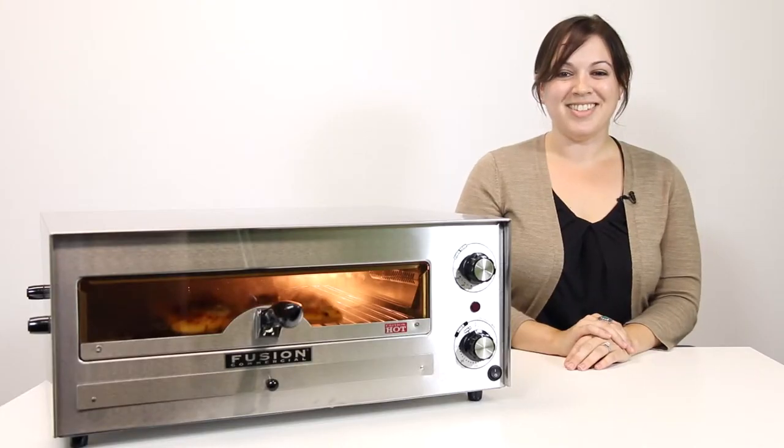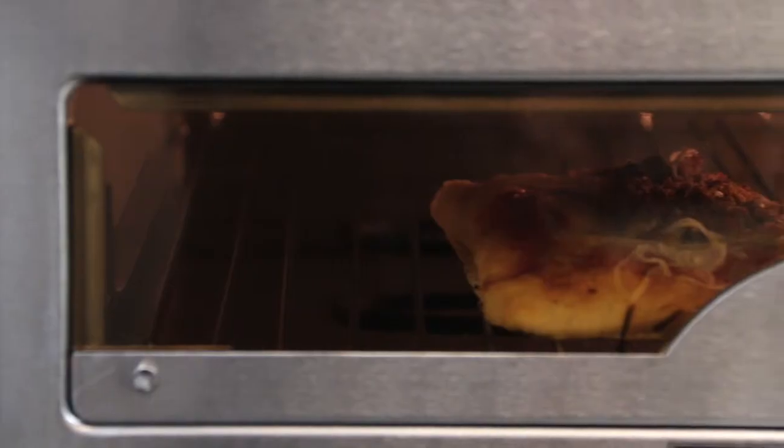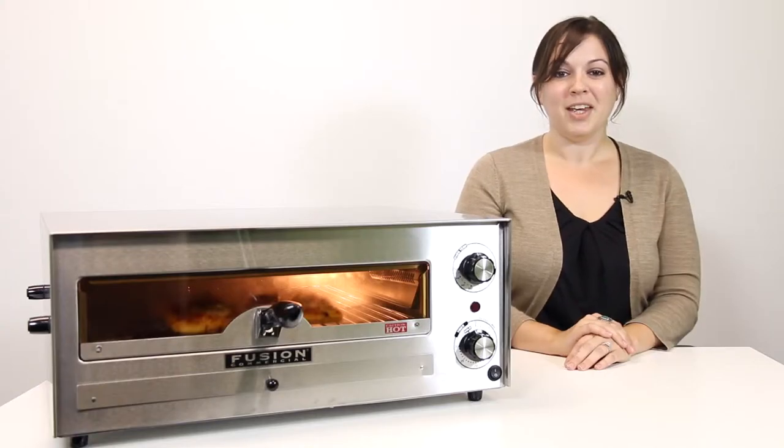Bake your pizza and see it too with Tomlinson's premium pizza and snack ovens, featuring a lighted interior cabinet and tempered glass door. This versatile countertop oven bakes and holds at serving temperature any frozen pizza, frozen snack food, single serving entree, and more.